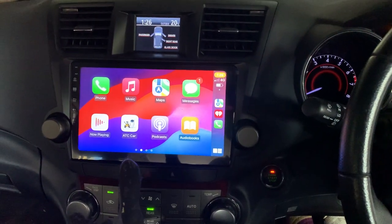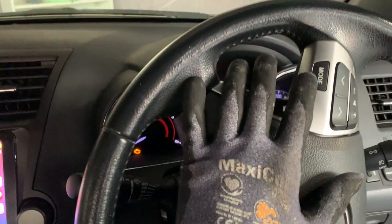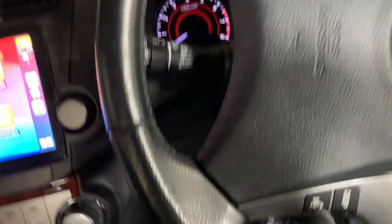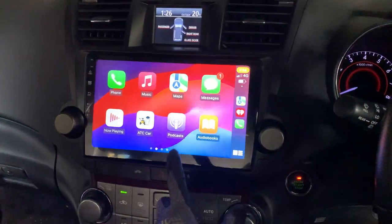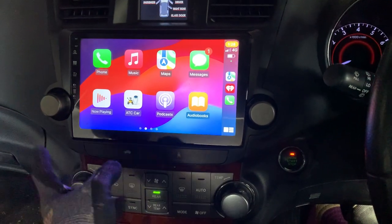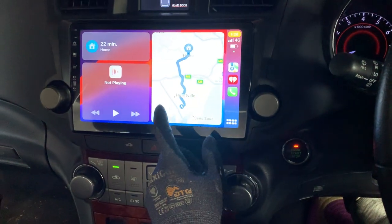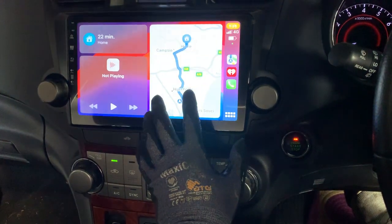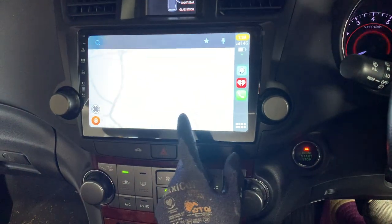At this moment it's already been replaced with our new 10-inch premium setup, and fully connected to the steering wheel buttons — all eight buttons are connected to our new system. Because it's a premium unit, it has wireless Apple CarPlay, which you can see on the screen here, and wireless Android Auto as well. It's simply working very smooth, very easy, and efficient.